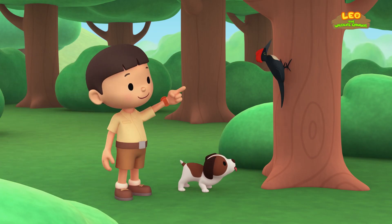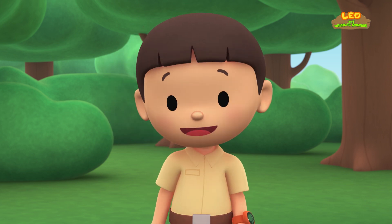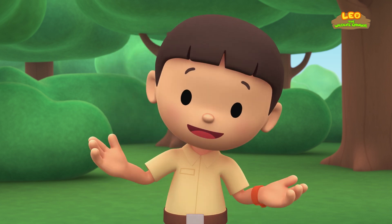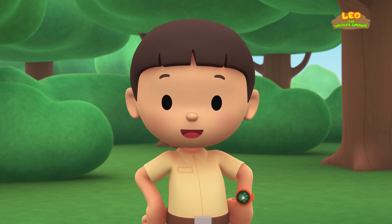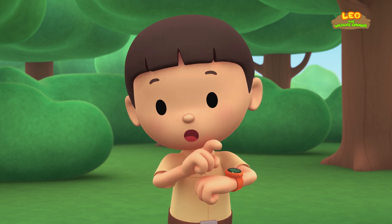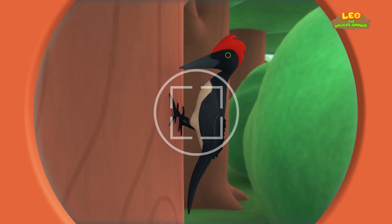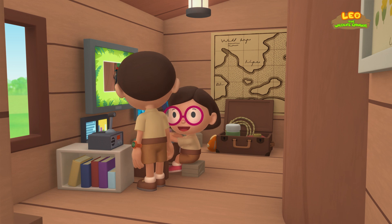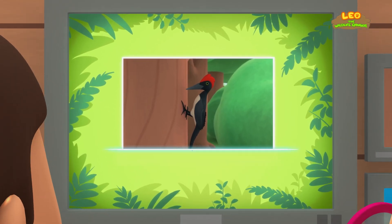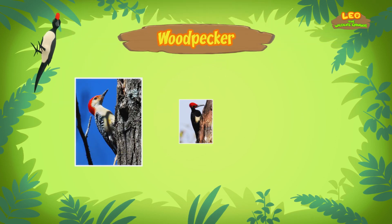It's a bird, and it's making holes in the tree! I wonder how it got here. You know what we should do? Let's take a photo and send it to my sister, Katie. She is also a junior ranger. Now hold still, bird! Hi, Katie! Did you find anything? You're just in time, Leo! The computer is looking for information about the bird. Here we go — it's a woodpecker, and this one is a white-bellied woodpecker!